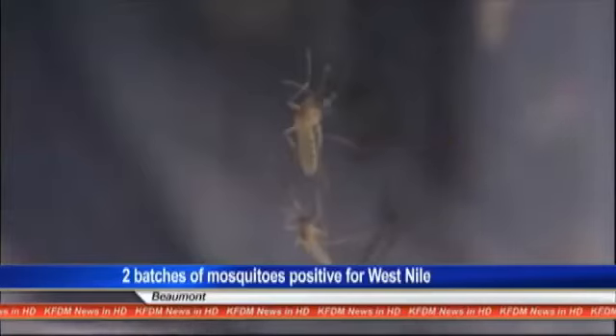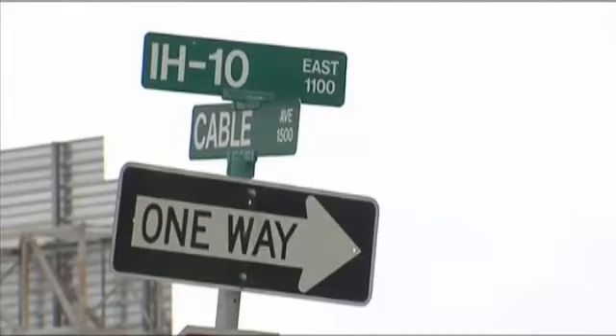Two new batches of mosquitoes have tested positive for West Nile virus in Jefferson County. The samples were collected in Beaumont. KFDM reporter Megan Dillard explains mosquito control is going after the insects across the county. It's the sixth batch in Jefferson County, this one found at I-10 and Cable in Beaumont — mosquitoes that have tested positive for West Nile virus.